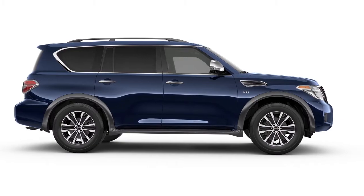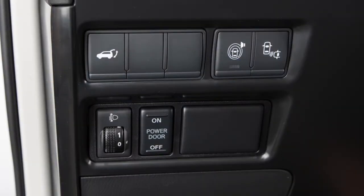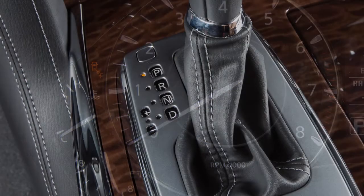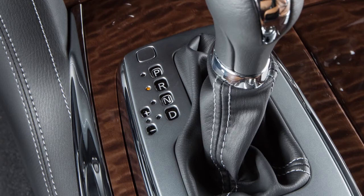The BCI system turns on automatically when the engine is started. To temporarily turn off the BCI system, push the BCI switch. The BCI off indicator light will illuminate in the instrument panel. The system will be reactivated the next time the shift lever is moved to the reverse position.